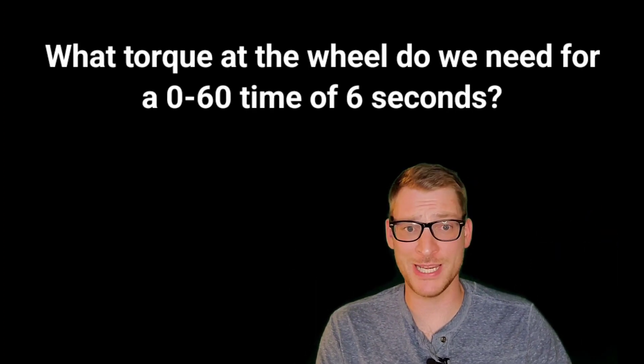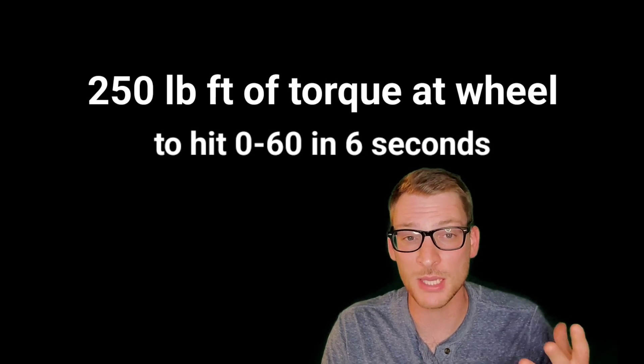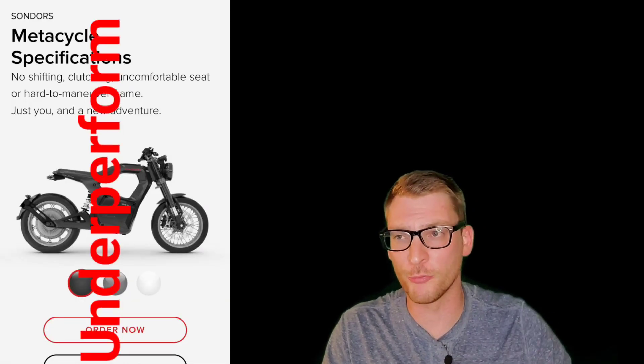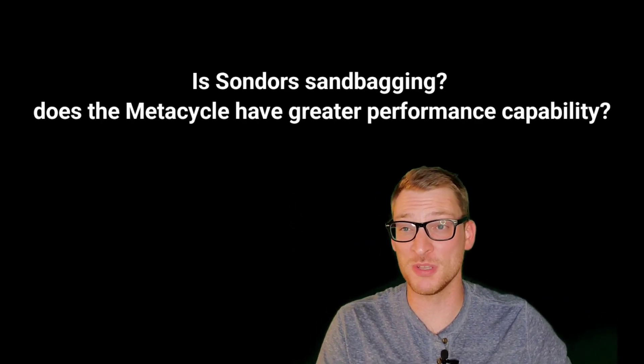What do we need to hit 0-to-60 in six seconds? You need about 250 pound-feet of torque peak at the wheel. But if you go on the website, you see 130 pound-feet of torque peak listed. That is what hurts. The point is, Saunders' specs show that the bike will underperform, and you shouldn't have to modify a bike that you paid for to make it perform the way they say it will — unless they're sandbagging on the specs and it has much more performance than they're listing.